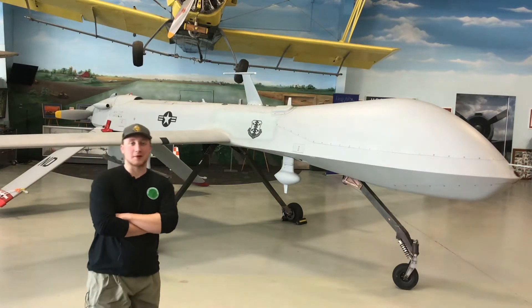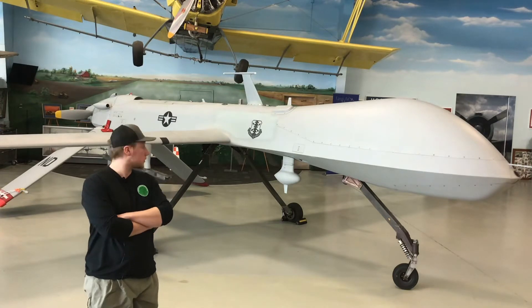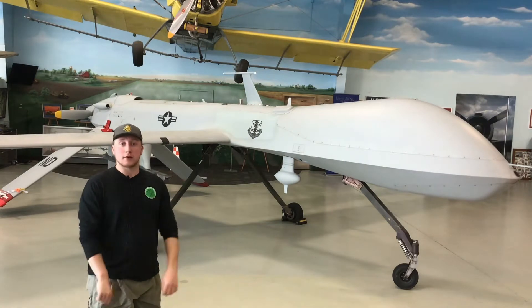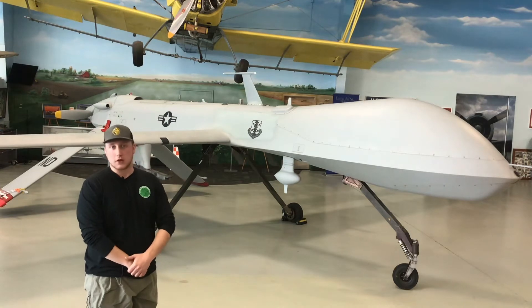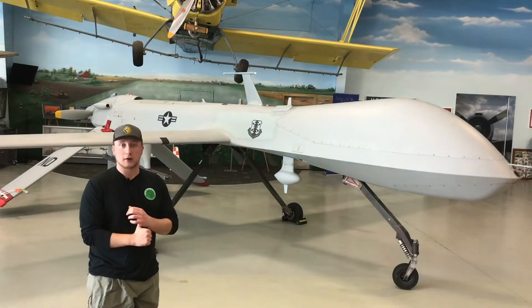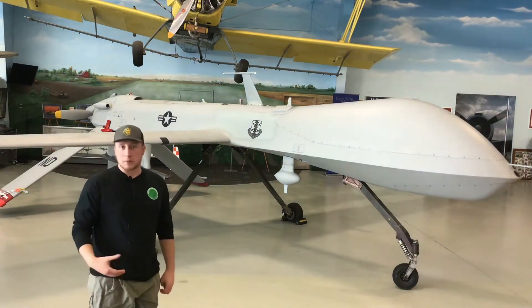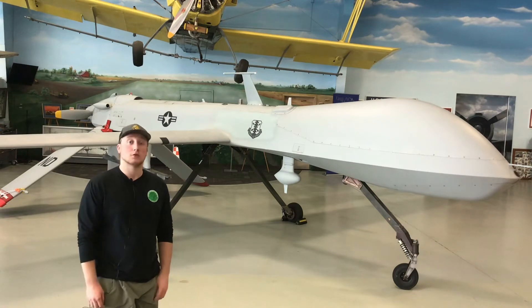Hello everyone! Welcome to the Planes on the Prairie podcast. I'm Max, and today we are at the Fargo Air Museum taking a look at the General Atomics MQ-1B Predator. This is a UAV, or Unmanned Aerial Vehicle, that was used by the North Dakota Air National Guard from 2007 up until 2013. Today we're going to be taking you around this UAV, talking about its service history with both the Air Force and the Air National Guard, and a little bit about its combat history from its inception in the 1990s up until its retirement in 2018.